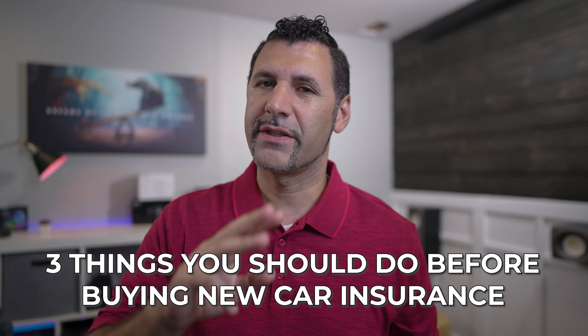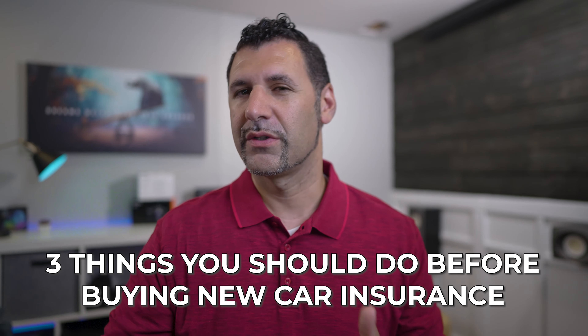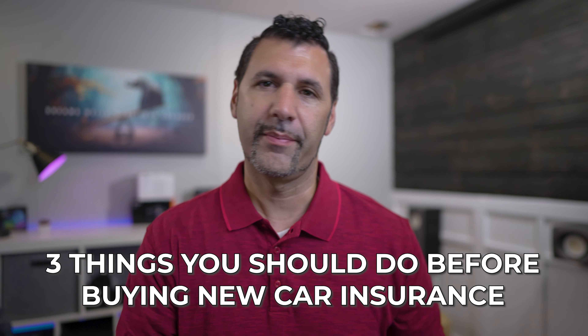If you're switching vehicles and purchasing new insurance — whether you have the same vehicle or got a new one — and you're switching companies, there are three things you need to make sure you do when you've switched to a new insurance company.